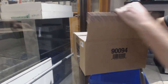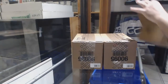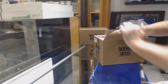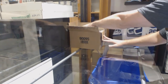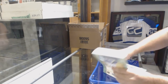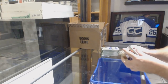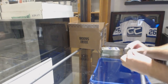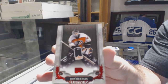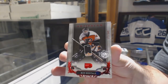Starting off CC break number 8953. We have the 20-box master case of the brand new 1819 Artifacts. We've got a red base number to 349 of Ron Hextall for the Philadelphia Flyers.